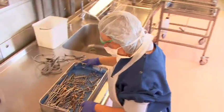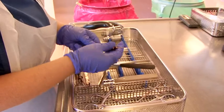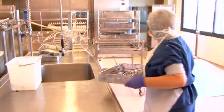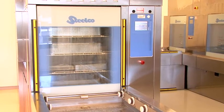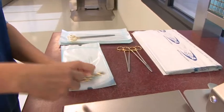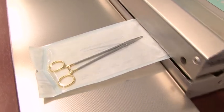In hospitals, many instruments are reusable. In the central sterilization department, highly trained and specialized staff are responsible for cleaning, disinfecting, packing and sterilizing medical devices before they're used. These heat-sealed pouches are one type of sterile barrier system, but there are many more.